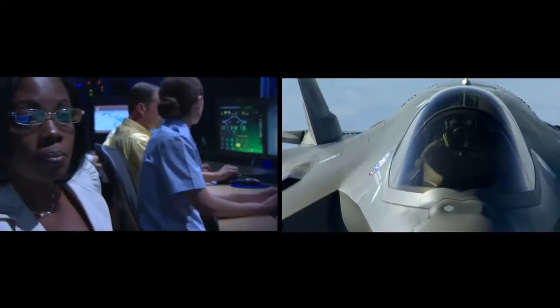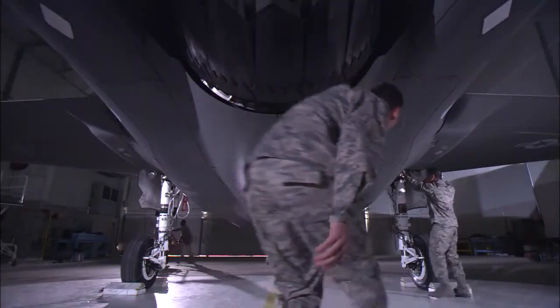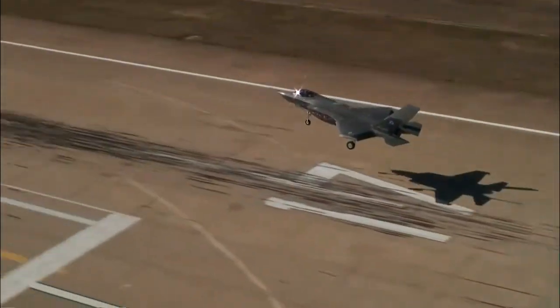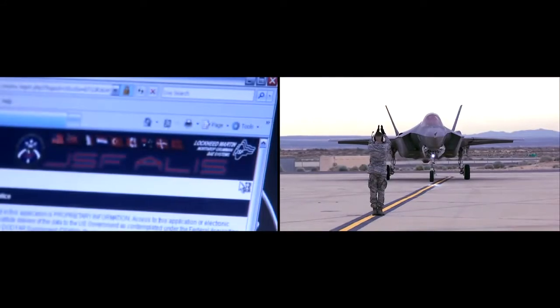Behind this fighter is a revolutionary support system that ensures operational readiness. Advanced sustainment concepts and systems are built directly in, keeping the aircraft always ready to fly again. The efficient and affordable support infrastructure ensures seamless supportability, reducing overall maintenance, logistics, and lifecycle costs. Central to readiness is the ALICE, which enables the aircraft to monitor and report its own health.